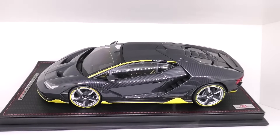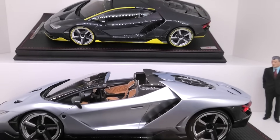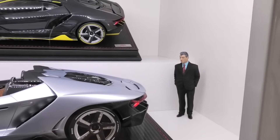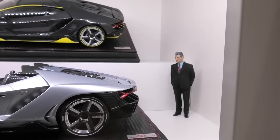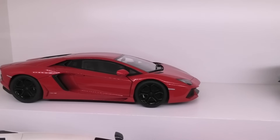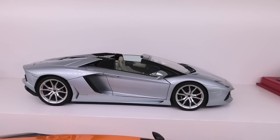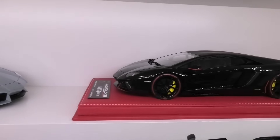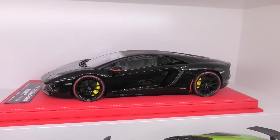This one is the MR Collection Centenario in full carbon fibre, and in front of that the MR Collection Centenario Roadster by MR. We've also got a Ferruccio Lamborghini figurine from Scale Figures. Auto Art Lamborghini Aventador LP700-4, Auto Art Aventador LP720-4 Roadster, and another custom model of mine — the Pirelli Edition Aventador, which is based on an Auto Art model.